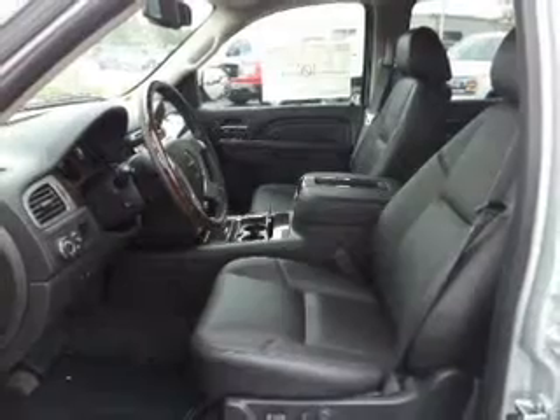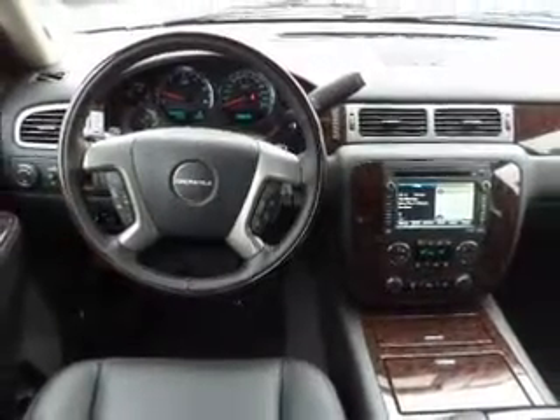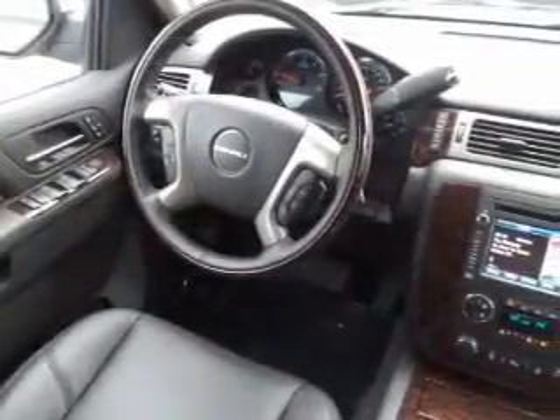Navigation is included to help you get to your destination with ease. Premium wheels give a more luxurious look. Treat yourself to a premium sound system, and you will appreciate the safety feature of anti-lock brakes.